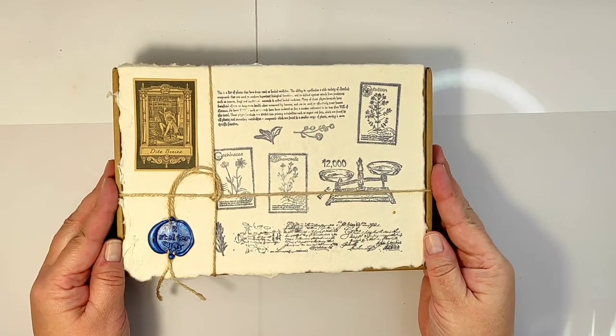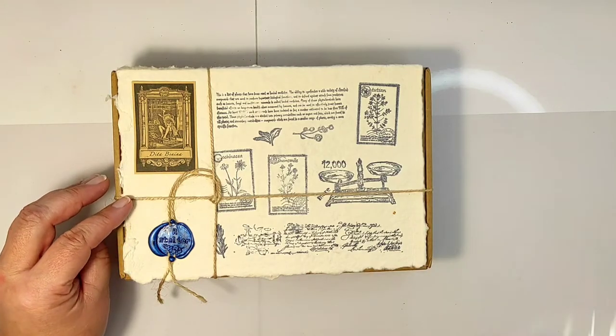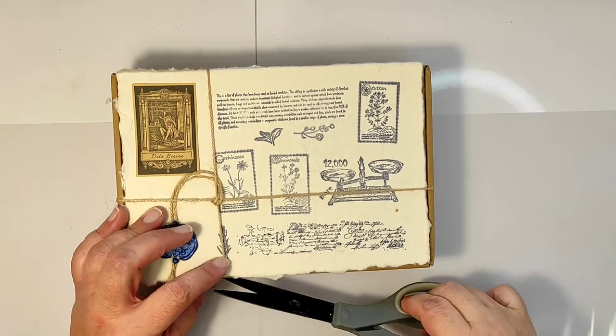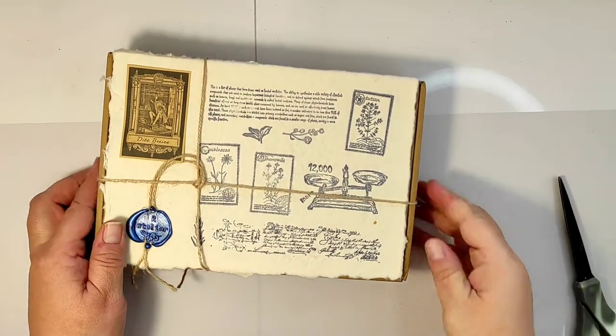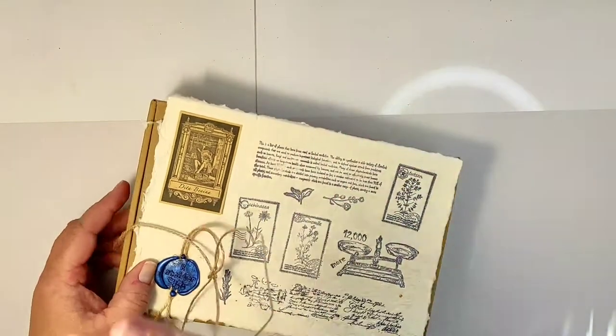Hello! In today's episode I am going to show you the most beautiful, most exciting ephemera subscription box currently in the market. There are two reasons why I am saying this is the most amazing box available, and I will slowly explain it to you as I open the box.